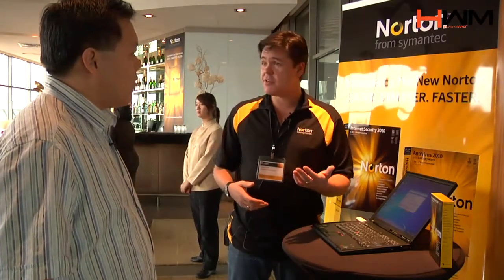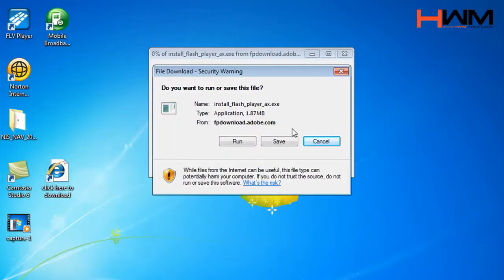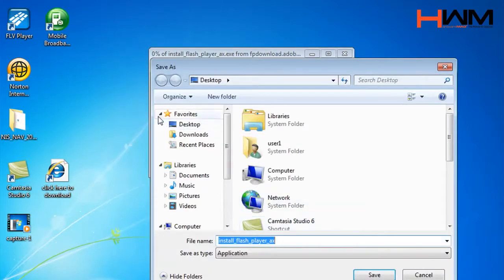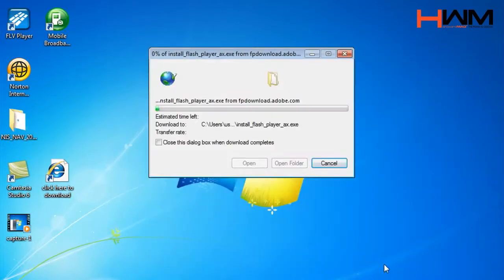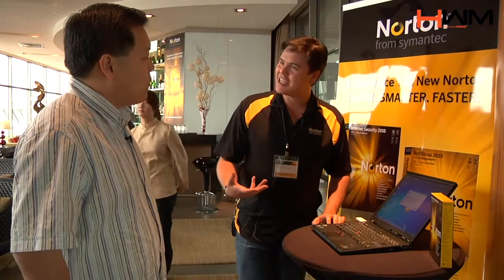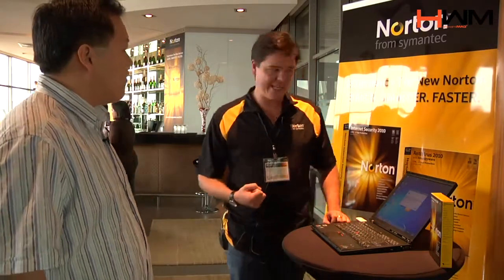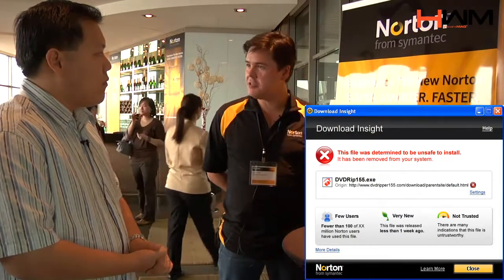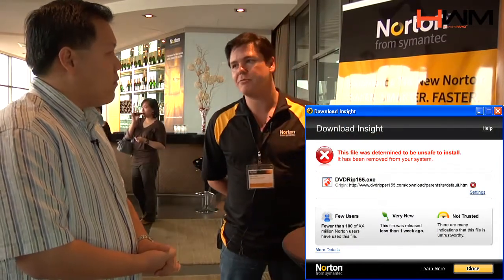Should we allow this software to run or should we deny it? So what I'm going to do is download — and in this example it's a really good file, and Flash Player is something that we all download regularly. Now what the bad guys are trying to do is actively trick you into downloading malicious software that's masquerading as something else. One of the most visual ways you're going to see this is with Download Insight. We're just downloading a file here over our wireless connection, and what will happen is as soon as that file hits your disk, it will query the reputation service and tell you whether it's safe to install or not.